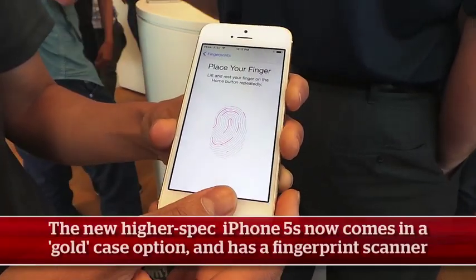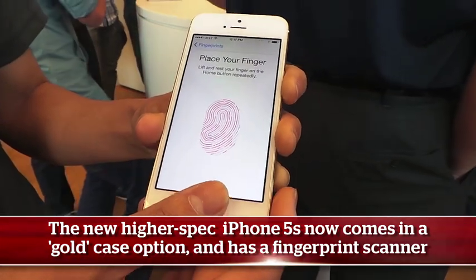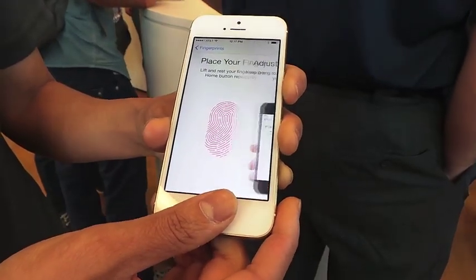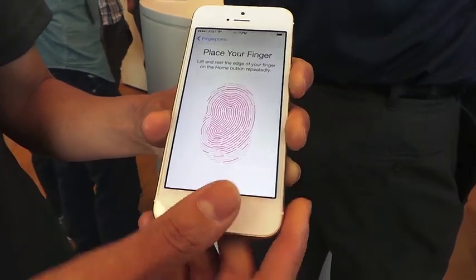All you have to do is just touch and tap. You can see it drawing out, getting a better read of your thumb. Second round — just getting a better read.